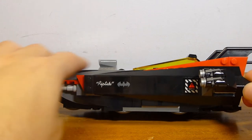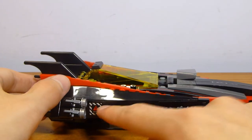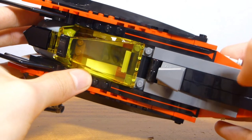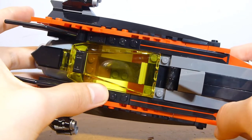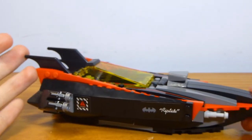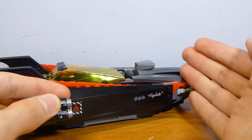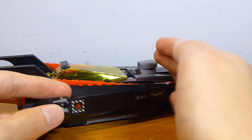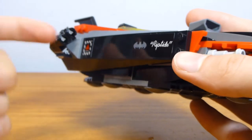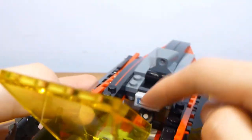The Bat-boat is pretty sleek with a really clean design. It's labeled as 'Riptide' on either side with a sticker, and there are stickers on the back as well. The sticker graphics remind me a lot of the Ultimate Batmobile. They're all clear-backed stickers in this set, which is kind of a pain, but they do add good detail. I like the black, red, and yellow color scheme — that works well for Batman movie vehicles. There are also stud shooters on either side that can angle slightly upward.